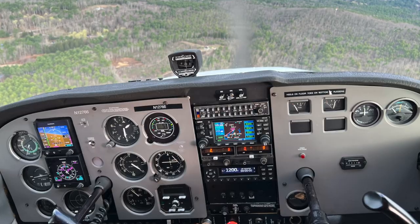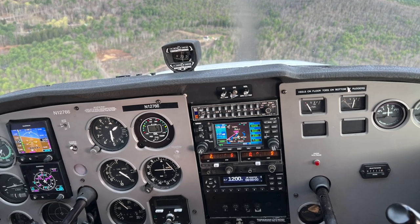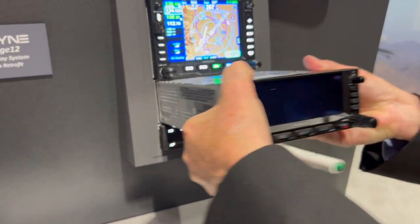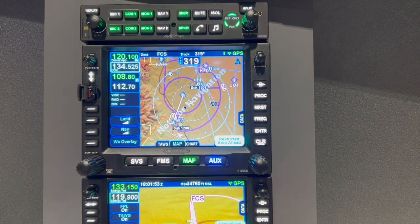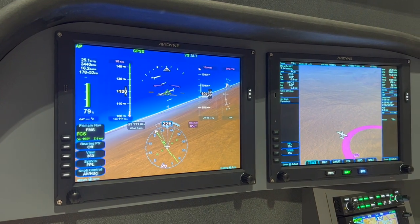I'm Larry Anglosano reporting for Aviation Consumer and AvWeb here at the 2023 Aircraft Electronics Association National Convention in Orlando, Florida. With Garmin talking about scaling back support for its popular GNS 430 and 530 navigators, there's increased demand for slide-in replacements, and Avidyne has just that with its IFD 440 and IFD 550 series navigators, as well as replacements for the Integra displays popular in earlier Cirrus and other airplanes. Let's talk to Avidyne's Tom Harper.